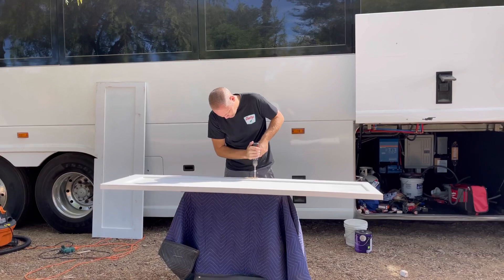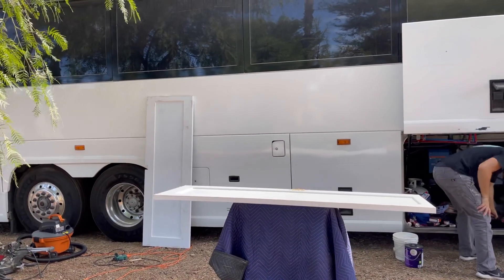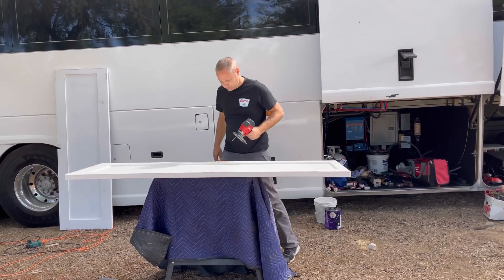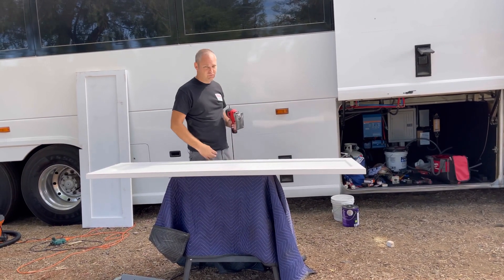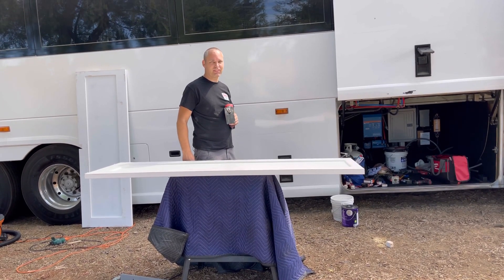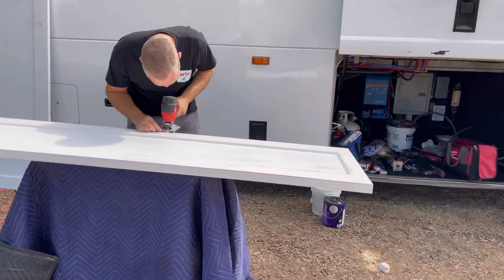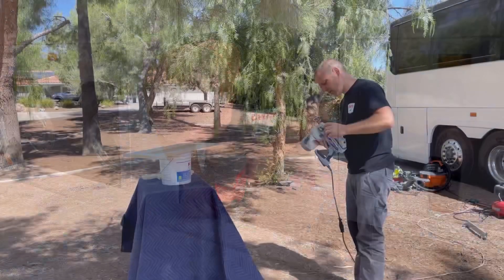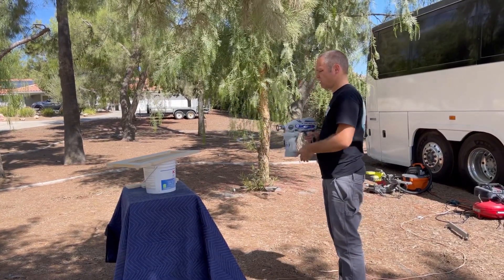Welcome back everybody — it's been a while, several weeks since we've been out here to the bus, but we're back at it. Derek is working on installing the pocket door handles — pull handles, whatever they're called — the pocket door pulls. It's painting day — primer and paint.